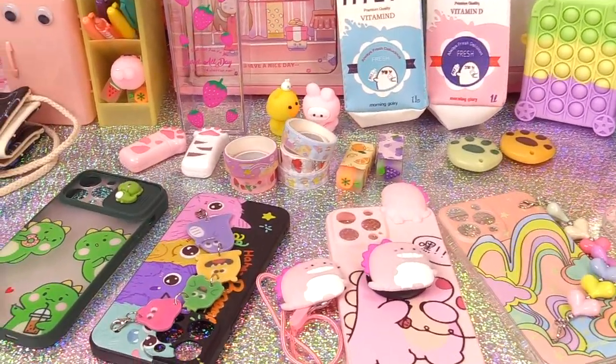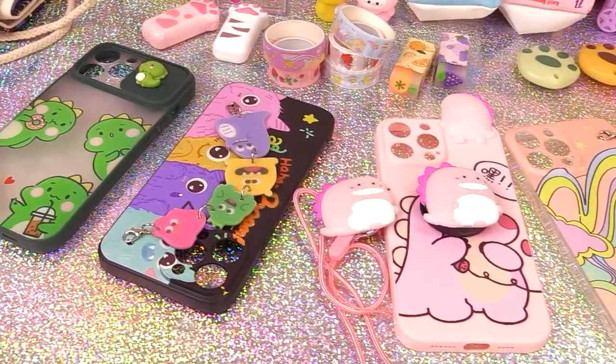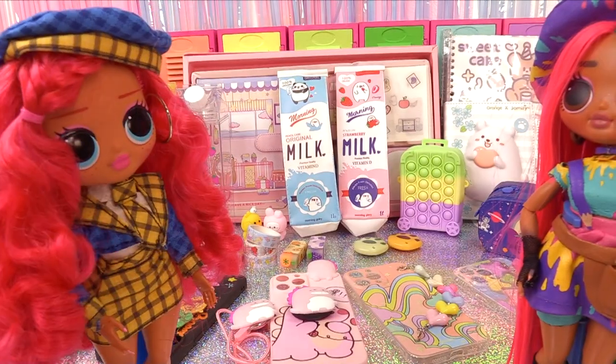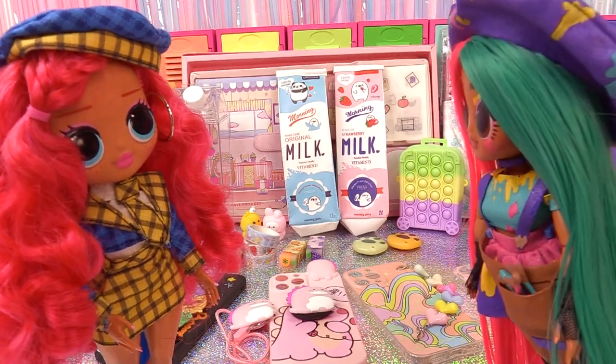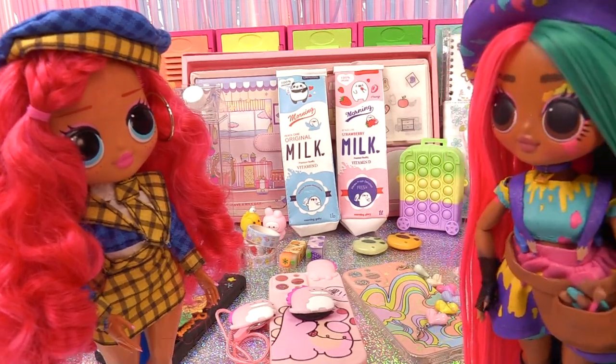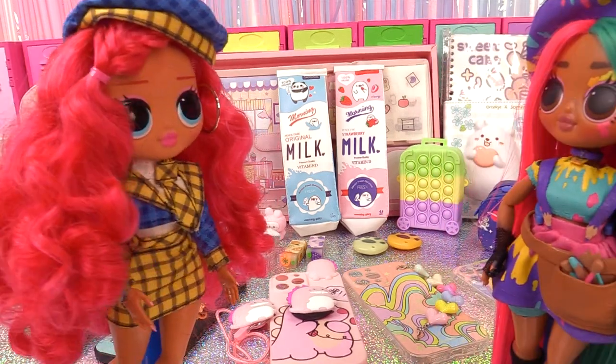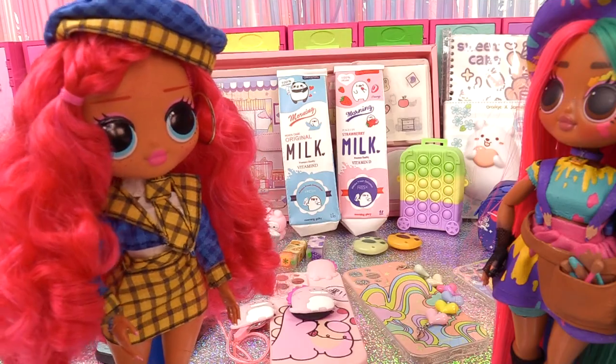So many cute supplies and stationery things to choose from — loving the pencil pouches and most of all the phone cases. Splat's BB definitely went overboard, but now she has the cutest school supplies out there. There are just too many cute things to choose from, and she thought about everyone in class!